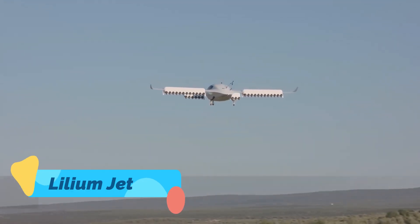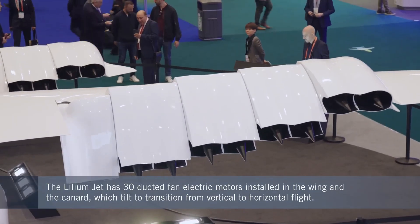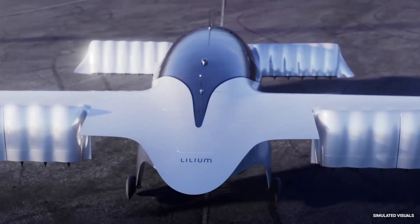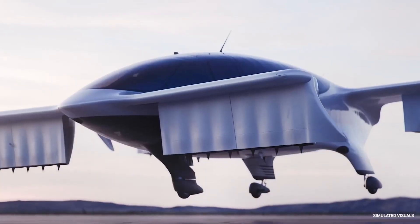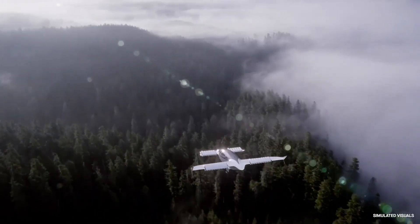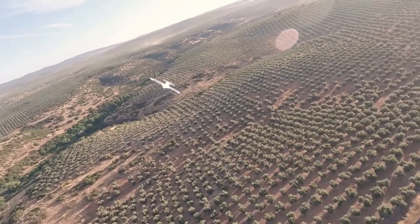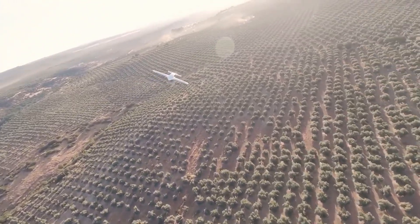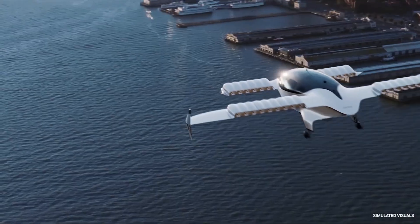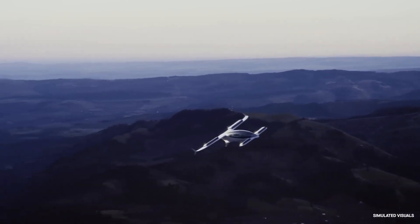Lilium Jet. From Germany comes the Lilium Jet, a sleek jet-powered eVTOL aircraft featuring 36 ducted fans embedded in its wings and canards. Designed for high-speed regional air travel, it offers the vertical takeoff benefits of a helicopter with the cruise efficiency of a jet. Its futuristic design hides a complex array of electric propulsion systems, and Lilium's approach focuses on quiet operation, safety, and scalability. If successful, it could become the go-to model for city-to-city air taxis.